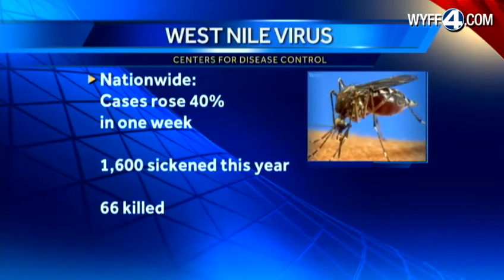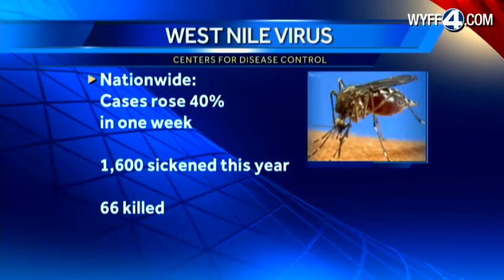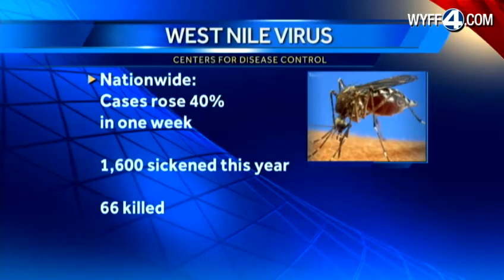Across our area, conditions are creating potential breeding grounds for mosquitoes and West Nile virus. Health officials with the Centers for Disease Control say cases of the virus rose 40% nationwide in just one week. West Nile is now in 48 states, has sickened 1,600 people, and killed 66.